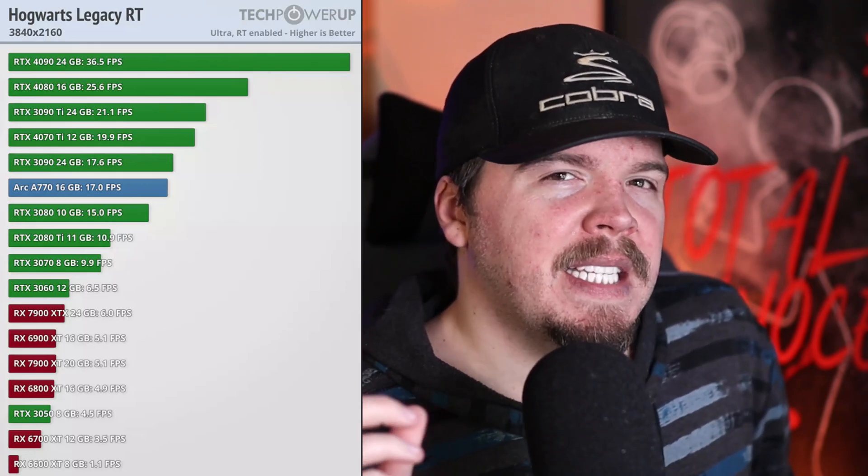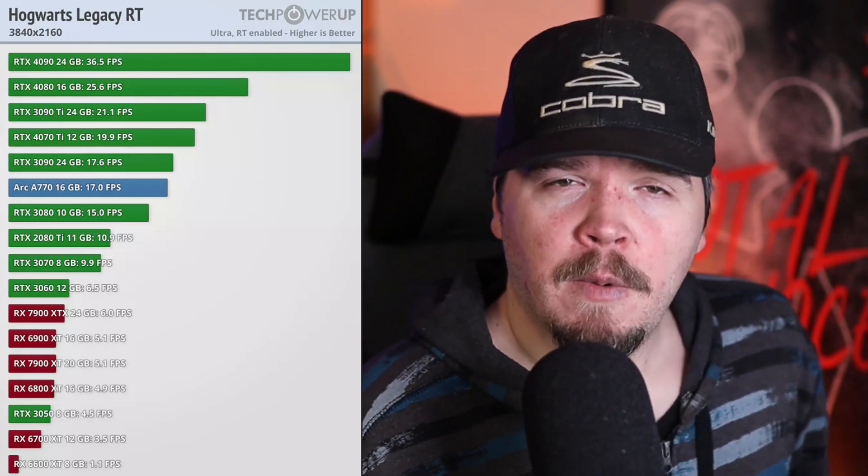The 4090 was only hitting 36.5 FPS, so keep that in mind — this is some demanding game performance here. But what was more interesting to me was that the 7900 XTX only averaged around 6 FPS in this bench, with most of Team Green beating out every single card of Team Red stretching back to the 3060. The only card that AMD beat was the 8GB 3050 — certainly not a card that you would be running modern AAA titles at 4K Ultra with ray tracing on.